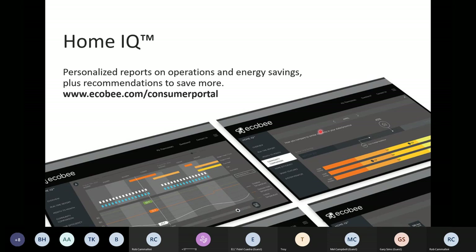As another option — if your customers are interested — a number of partners actually get access to their customers' HomeIQ portal. The customer can add you as a separate user and then you can log in and monitor their reports as well. Just something to think about for those customers that want a little bit more of that hands-on experience.